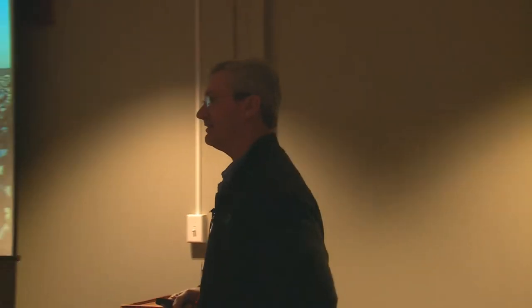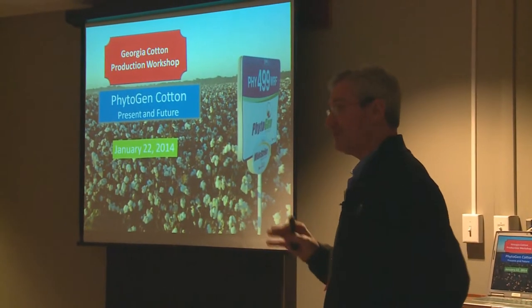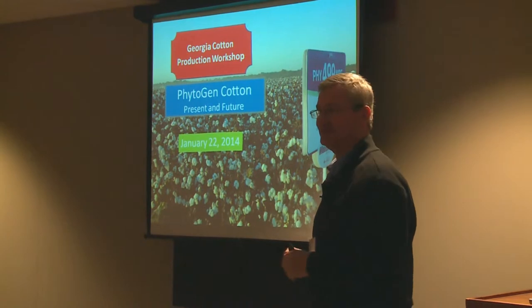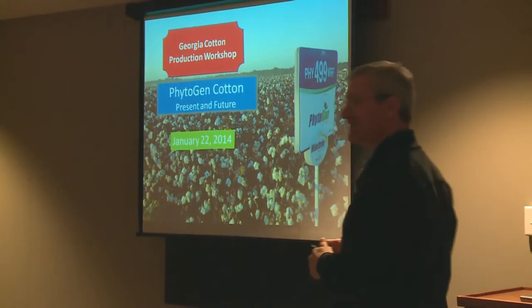I'm Steve Brown, Cotton Development Specialist for Dow AgroSciences, and I cover the state of Georgia. There are a number of other Dow AgroSciences personnel at the meeting today, some in the crop protection side and some in the seed side. You'll meet lots of new folks. Glad to be with you today.